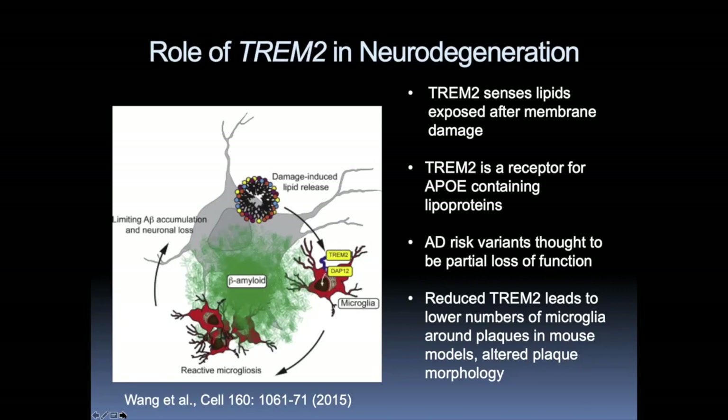The AD risk variants — R47H and R62H — appear to be partial loss of function. When you cross the TREM2 knockout mouse to 5xFAD, one of the more established amyloid-depositing mice, you see a reduction in the number of microglia around the plaque when you have lower levels of TREM2. It also changes the structure of the amyloid in the plaque to be more diffuse and likely more toxic, and you get more neuritic pathology around the plaque with no TREM2 or less TREM2 present.